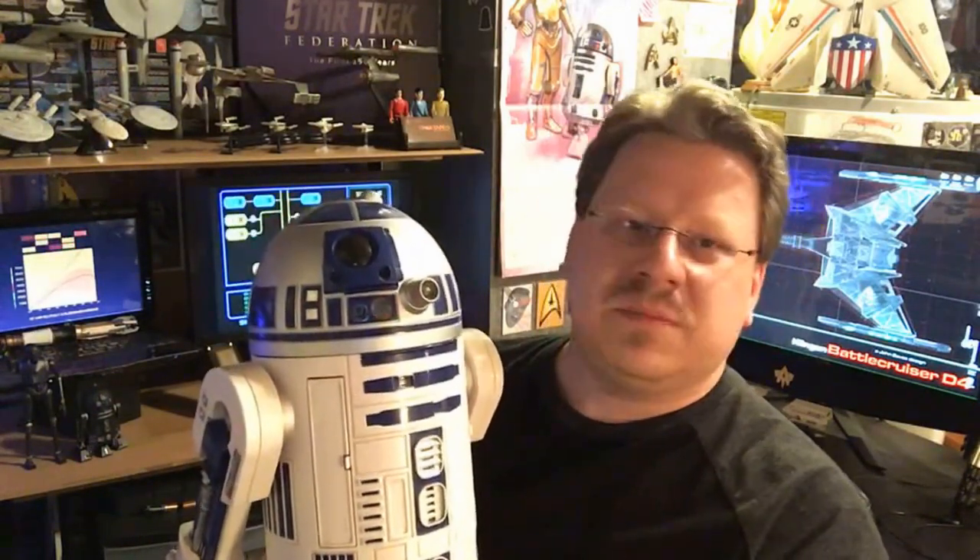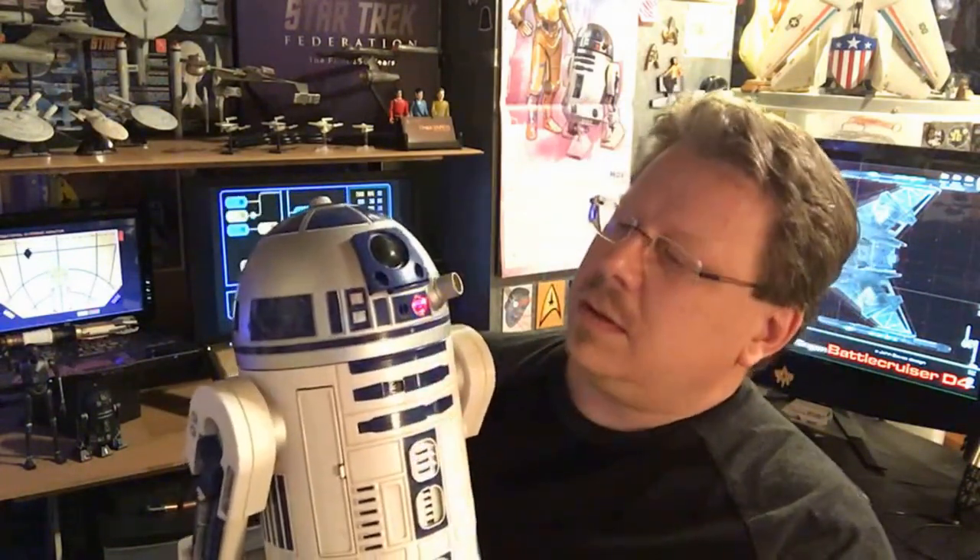Hey R2 — this is a boring video for you guys, isn't it? Dance program, dance program — never mind. Anyway, so yeah, I collect R2-D2s as well.